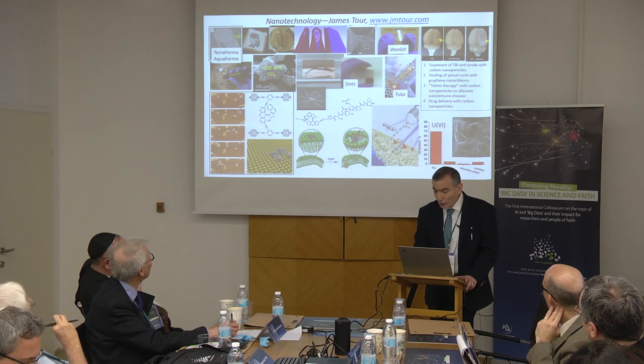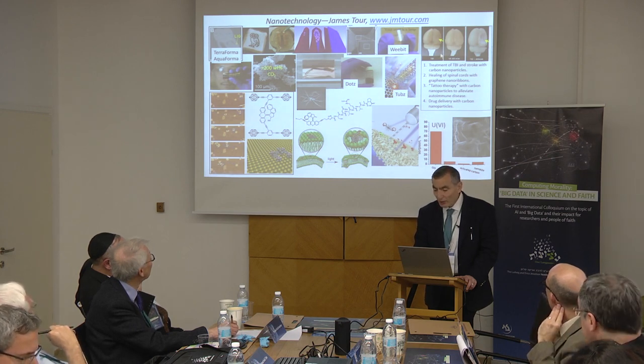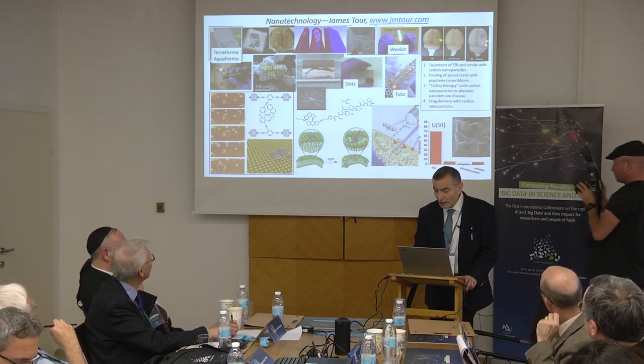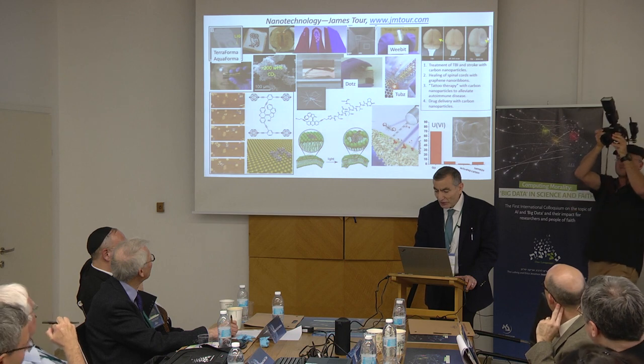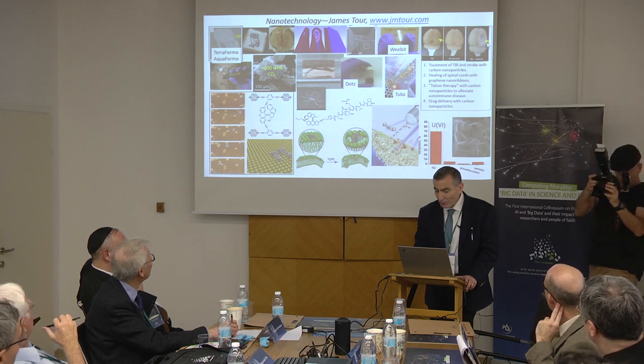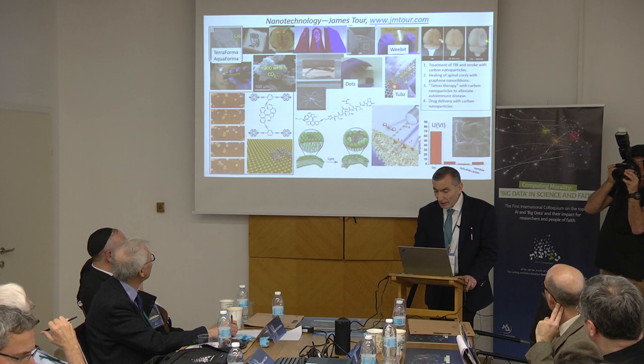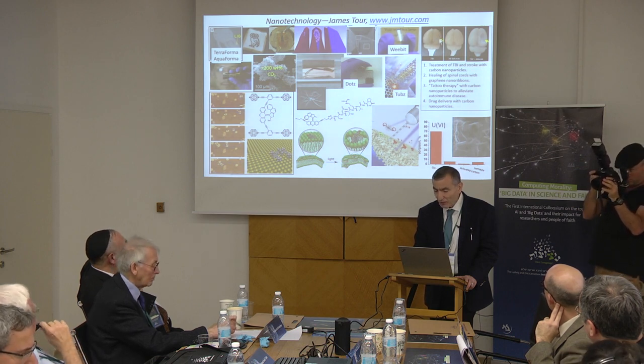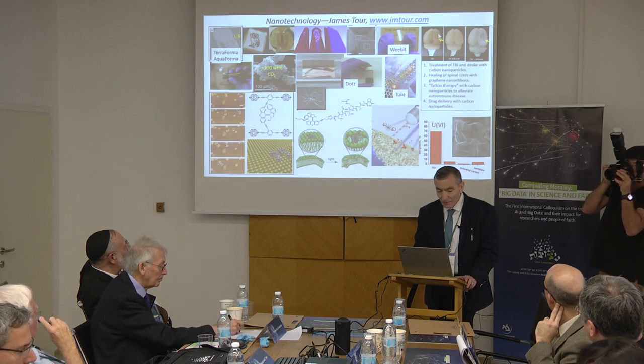We do a lot on traumatic brain injury and stroke. This was initially funded by the Department of Defense in the U.S. We developed a drug that will take a brain that would normally have a large segment missing from a traumatic brain injury and restore it. This is another company that will probably start in Israel — I met with some investors on Sunday on this.